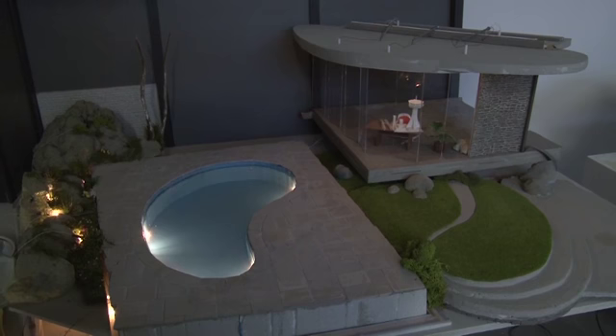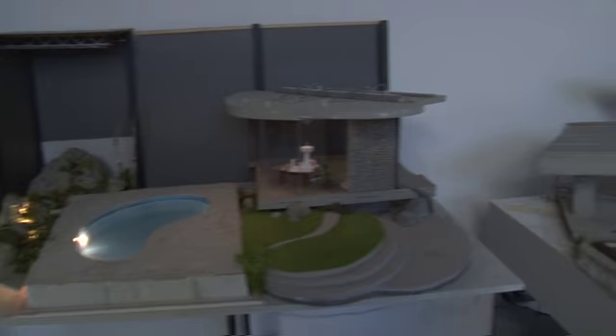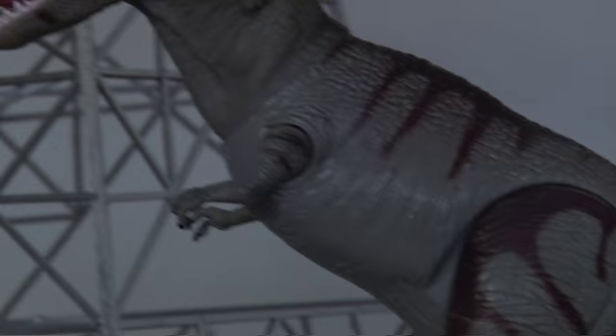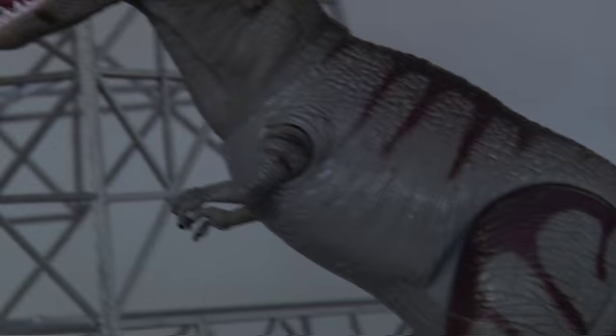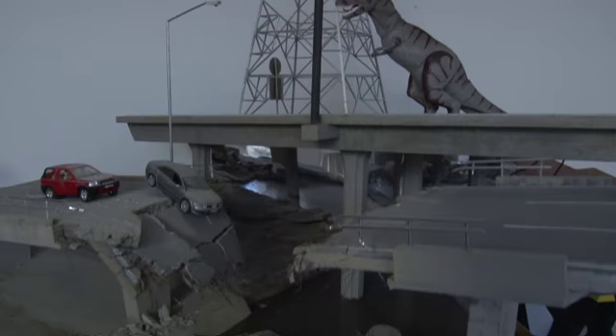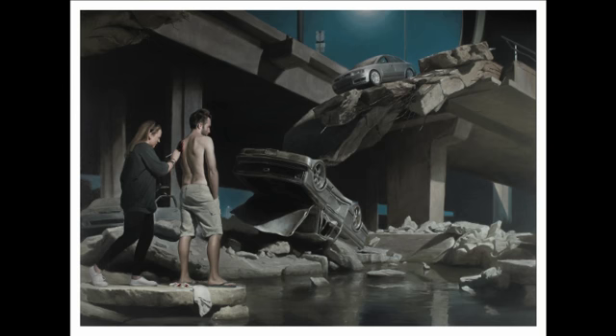The house itself was a 1 to 20 scale model, which all of the models tend to be. We make far more than we probably need to in terms of props sometimes, and we make them in far more detail than we sometimes need to, but it's nice to have that detail there just in case something ends up catching the light or doing something.